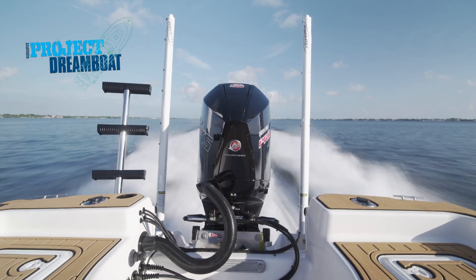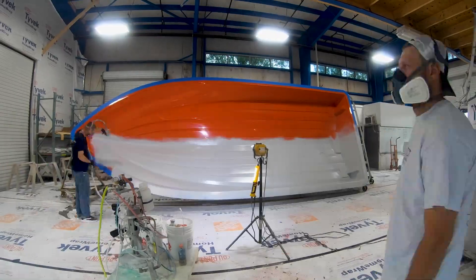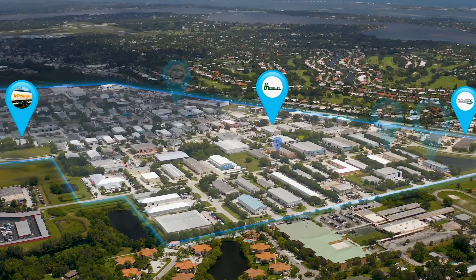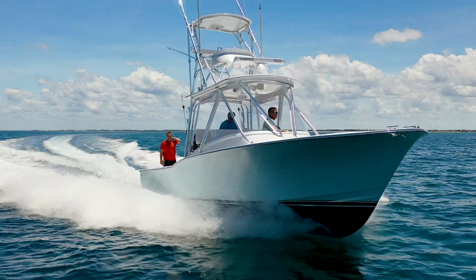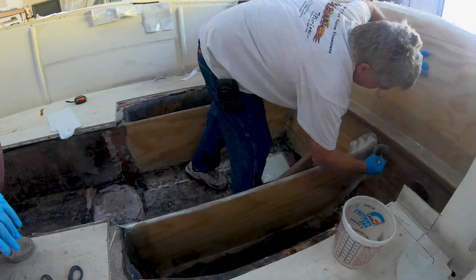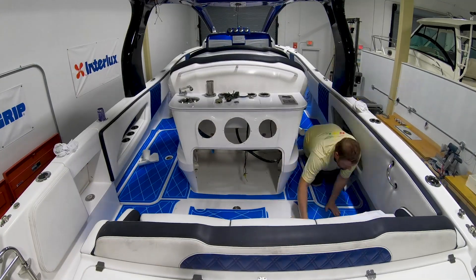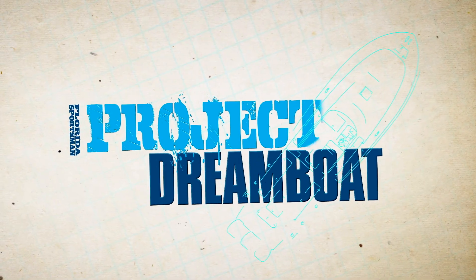All coming up on Florida Sportsman Project Dreamboat. Join us as we follow one-off builds to all-out restorations in Stuart, Florida's Dreamboat District, home to some of the best custom boat builders in the world. From modest to over-the-top, industry experts from the district's premier facilities show how it's done: fiberglass repair, custom paintwork, engine rigging, electronics installations and more. And boating editor George Labonte shares the stories of boaters who have already turned their dreams into reality. This is Florida Sportsman Project Dreamboat.